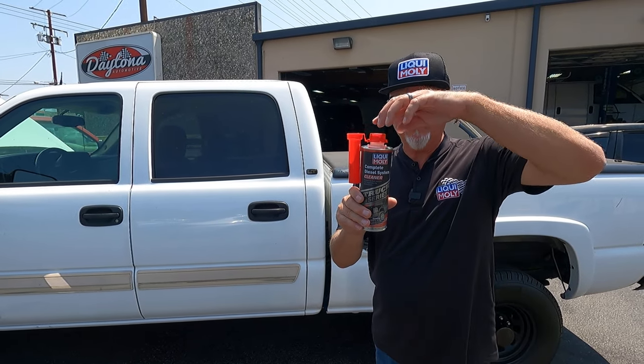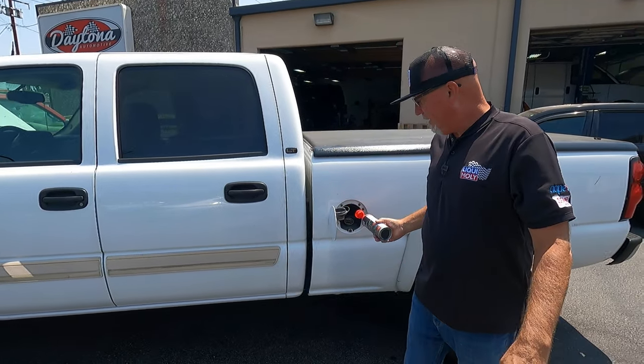Easy to use, as all of our additives. Take the cap off, put the spout on it, and add it to the tank.